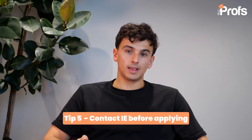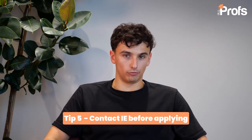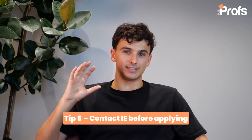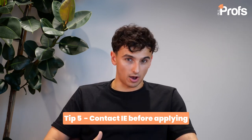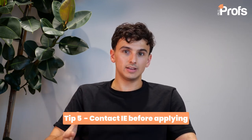Fifth and finally, a tip that most people overlook: you need to connect with IE before applying. As I said at the beginning, IE is a business school. They have staff not only in Madrid and Segovia, but also all around Europe. They even have staff on the ground here in London, as well as in Boston and across America. It's a really good idea before you submit your application, or even after you submit but have not yet heard back, to get in touch with them. They're often happy to meet you for a coffee chat, meet you over Zoom, and sometimes they'll even look at your CV or give you some quick tips themselves on how to stand out.